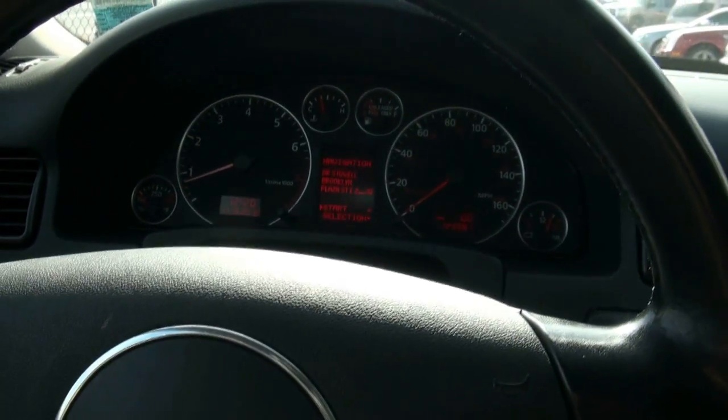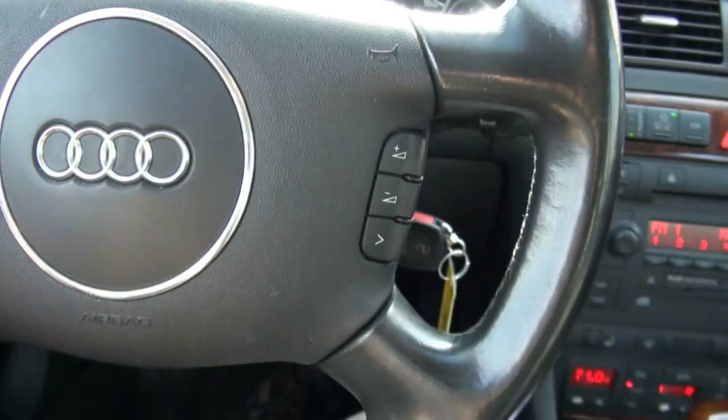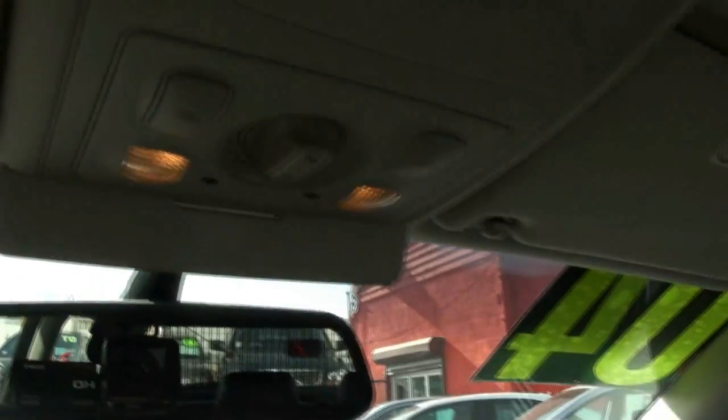You have front and rear fog lights — they are xenons. You have the steering wheel controls for your audio. Cup holders are in here. Up above you have the compass in the mirror, the HomeLink. There's also a little shade here to prevent sunlight from coming in. The two-toned interior was one of the Allroad's characteristics.